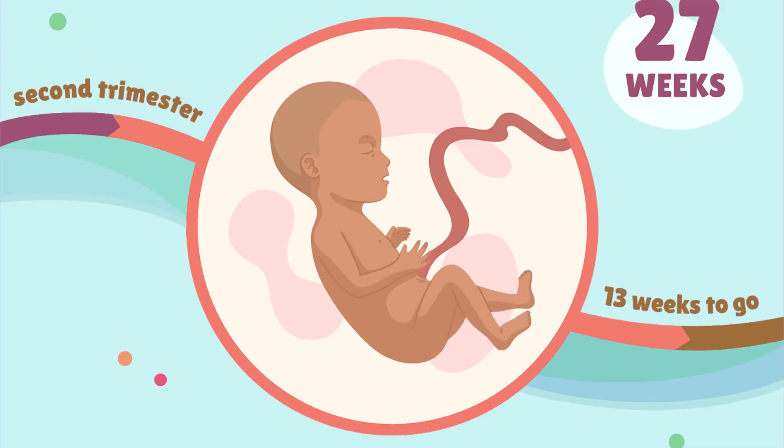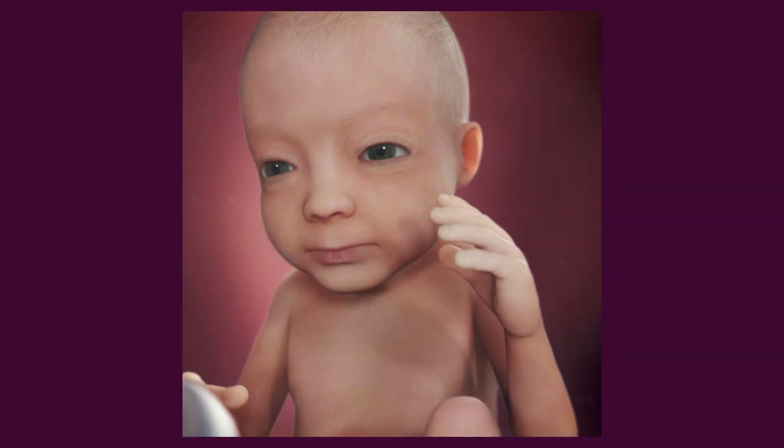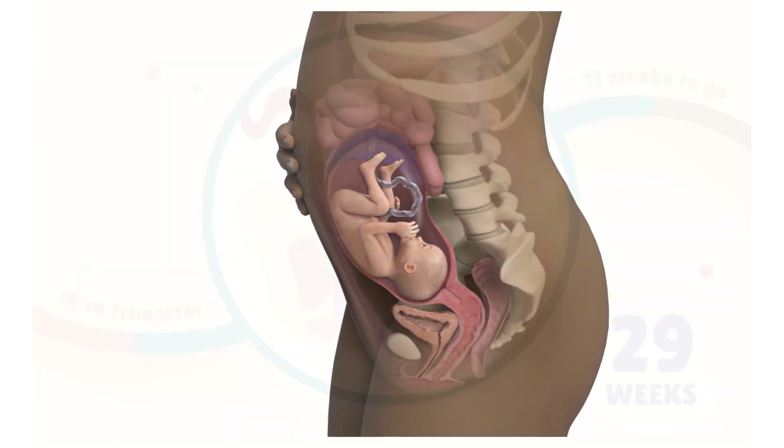There is rapid development of the brain and eyelids are able to open and close. The nervous system is now able to control some functions of the fetus. Fingerprints are also set and subcutaneous fat is now visible under the skin. Blood formation shifts from the spleen to bone marrow and the fetus usually assumes a head-down position.